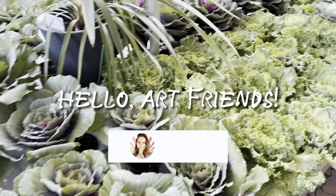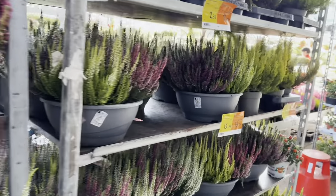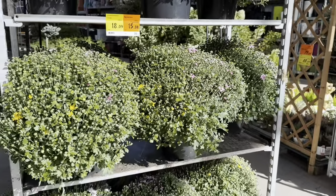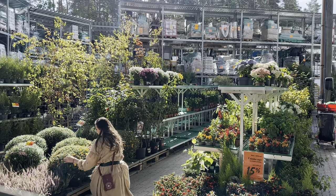Hello art friends! It's Kristine from Kristine Art and today we're diving into the wonderful world of fall decor, pumpkin time with my family and painting in the studio.